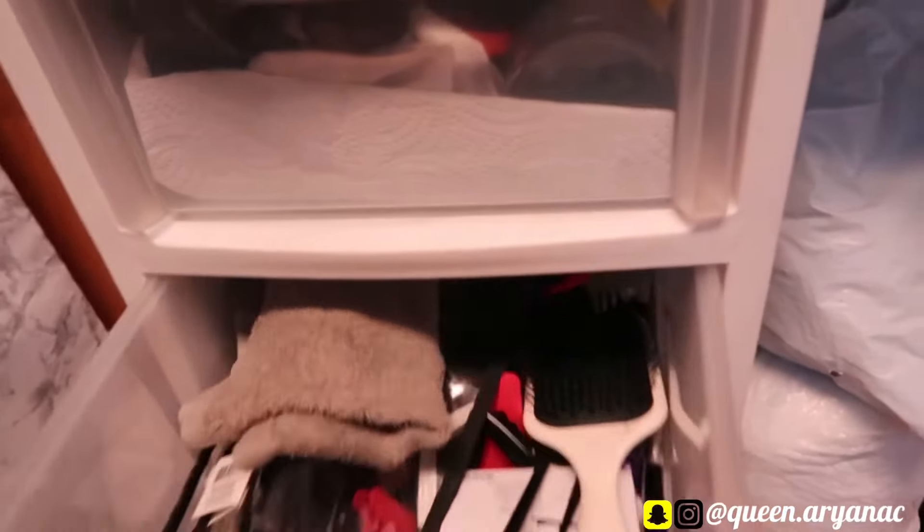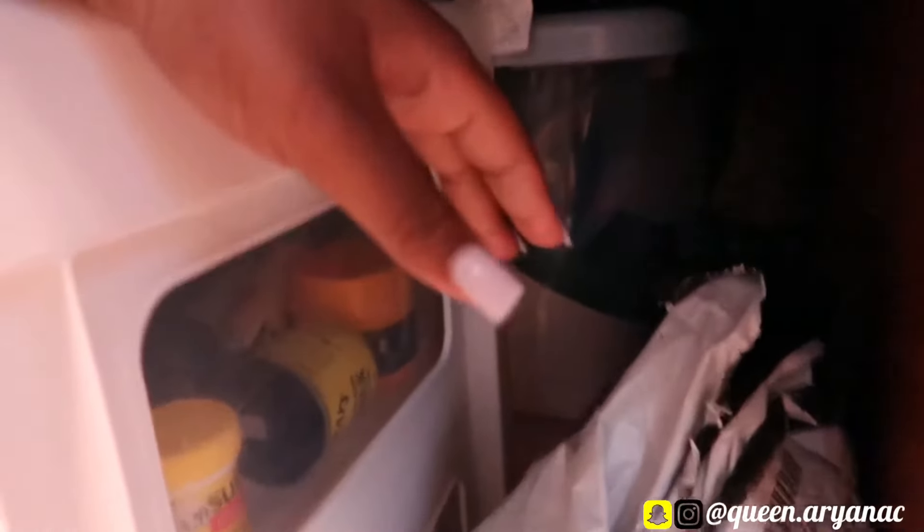Over here I keep all my hair products and stuff. I pull my comforter up to get to my stuff. I got all my hair products in there. Back there I got tubs full of stuff — like my business stuff, coats, suitcases. Basically back here I just keep all my big stuff in those tubs.